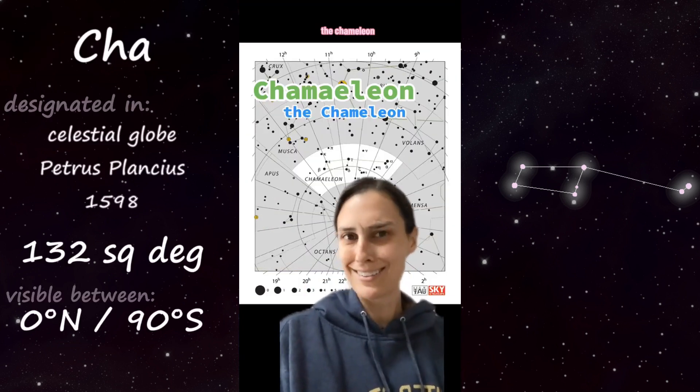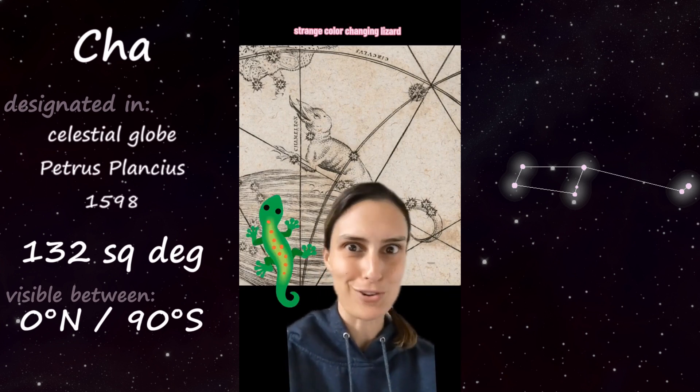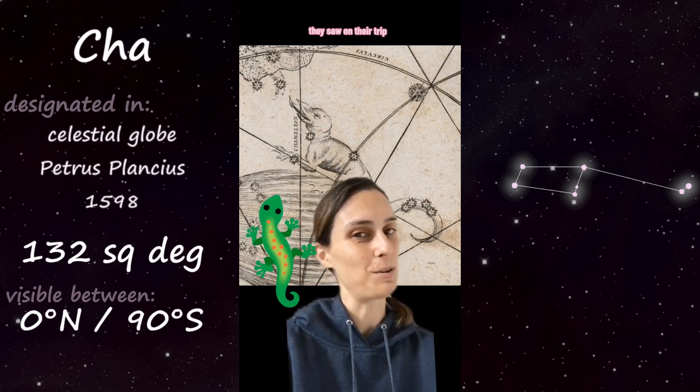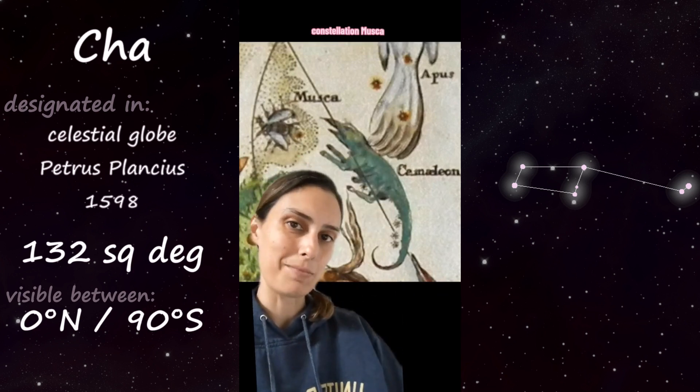Part 22 of 88: Chameleon — named by Dutch navigators in the 16th century, probably after the small, strange, color-changing lizard they saw on their trip to the East Indies. The lizard is said to be trying to eat the neighboring fly constellation, Musca.